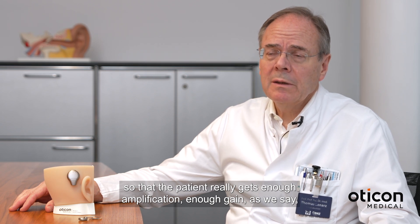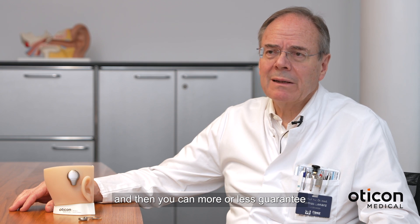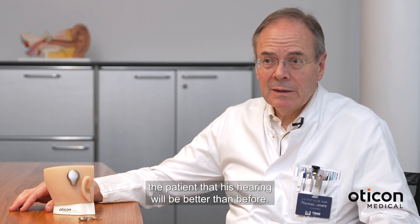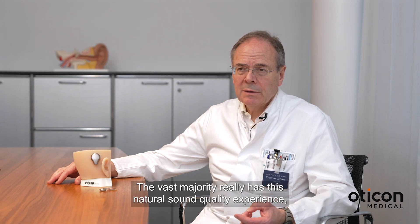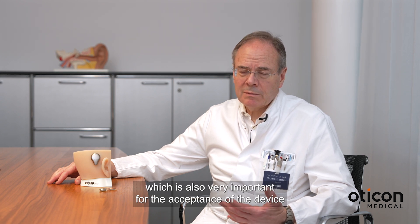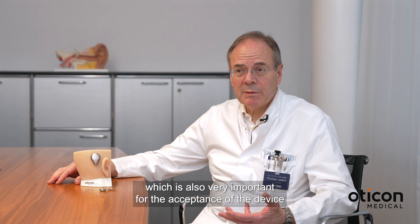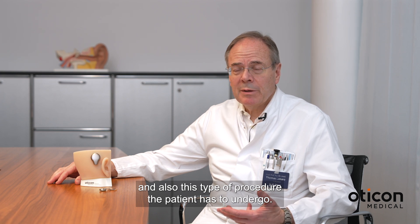You can more or less guarantee the patient that his hearing will be better than before. The vast majority really has this natural sound quality experience, which is also very important for the acceptance of the device and also this type of procedure the patient has to undergo.